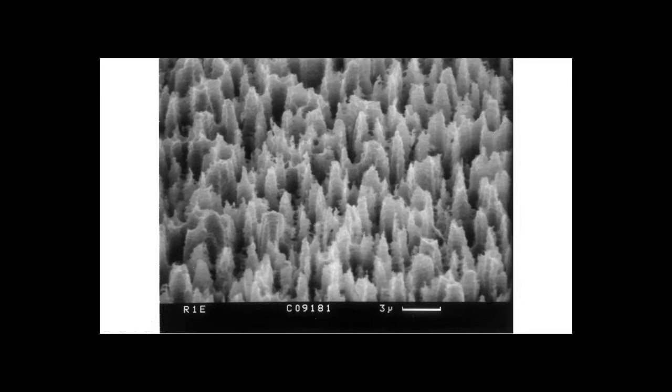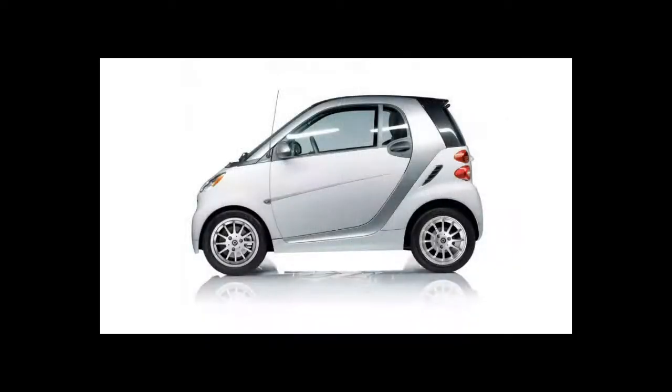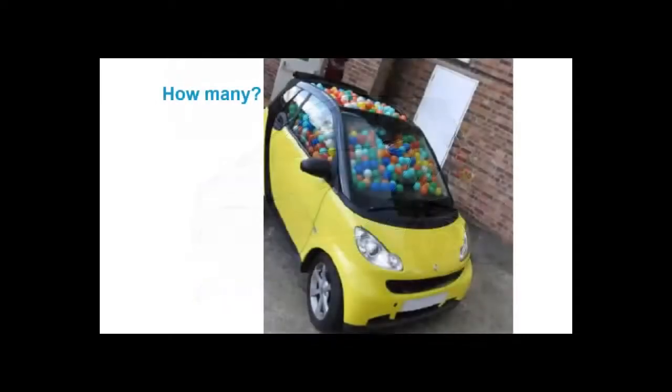Visually you just couldn't see the surface because nothing was reflecting from it. For a time this was called NPL Super Black. Another question we might ask: how would you measure the internal volume of a car cabin? People suggest filling it with water, but it would leak. What we actually did was fill it with those little balls you get in ball pits.